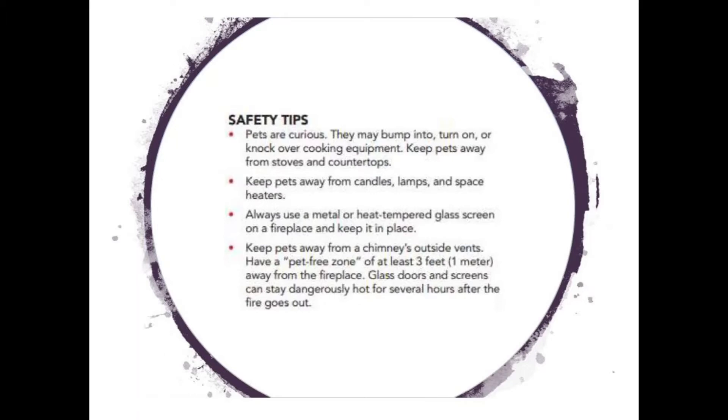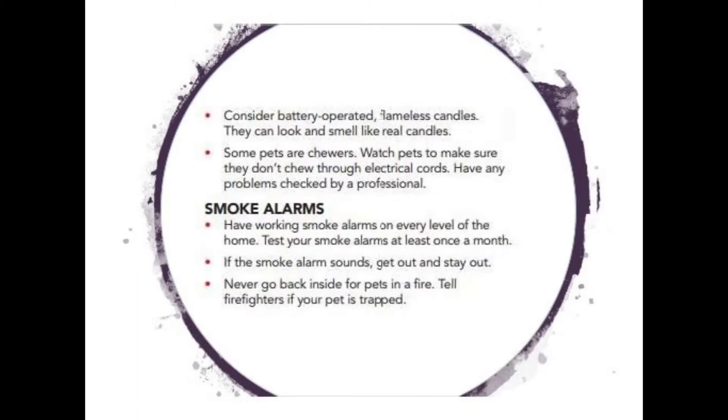If the smoke detector makes a chirp, that means it needs a new battery — change the battery right away. And if the smoke alarm is older than 10 years old, it should be replaced. Make sure everyone in the home knows what the sound of the smoke alarm sounds like and what to do when it sounds.